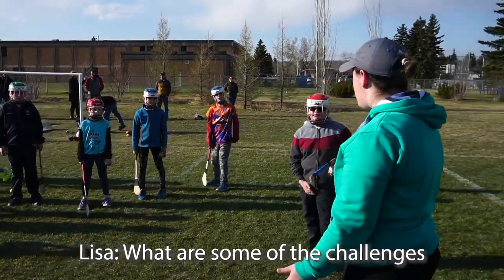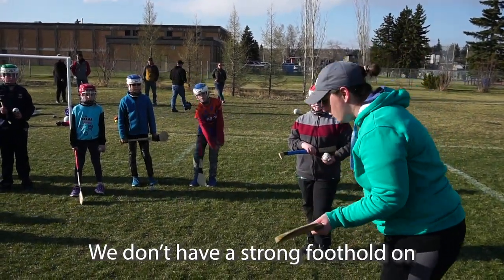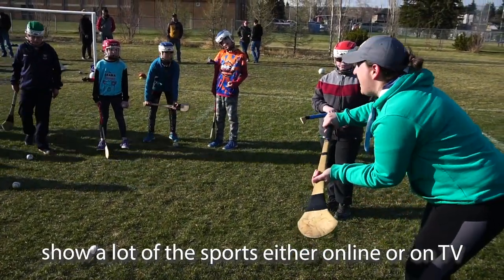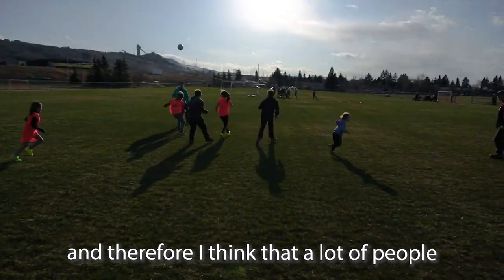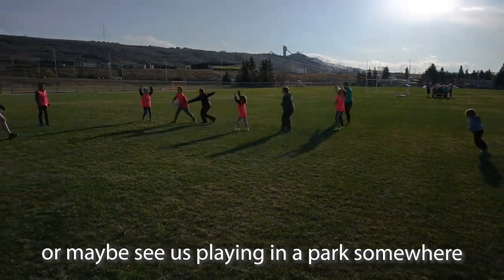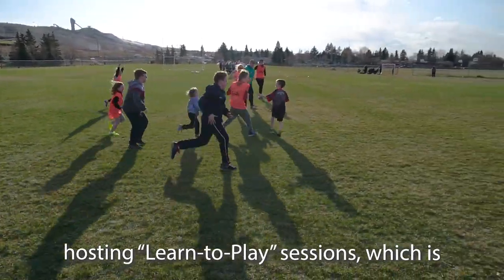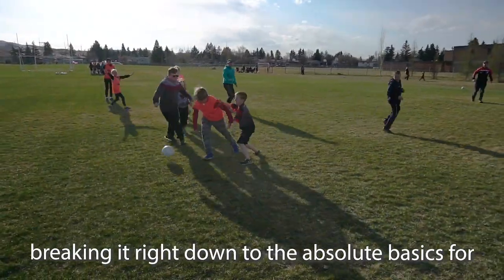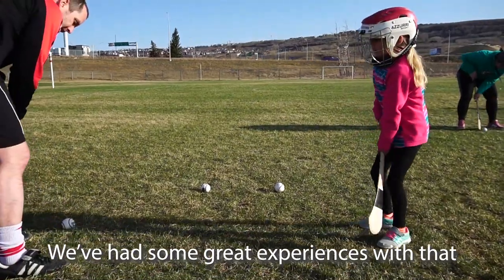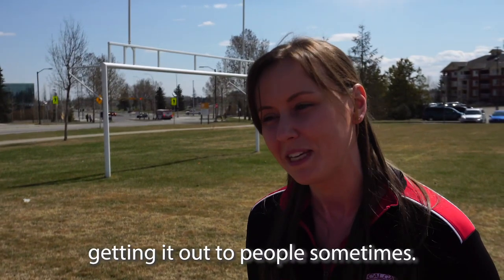Some of the challenges here in North America are mainly a lack of knowledge that the sport exists. We don't have a strong foothold on Canadian TV, so a lot of people hear about it through word of mouth or see us playing in a park and ask what we're playing. We've made some strides this year hosting learn-to-play sessions that break it right down to the absolute basics. We've had great experiences getting people of all nationalities involved.